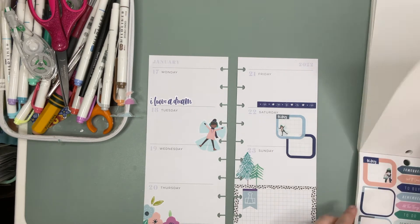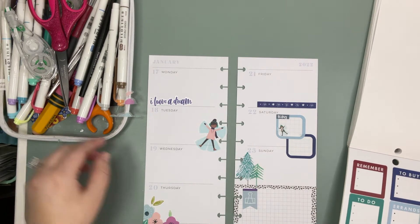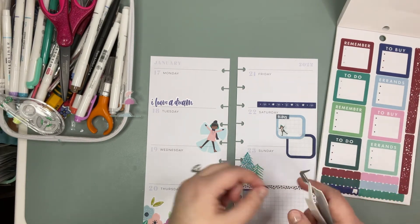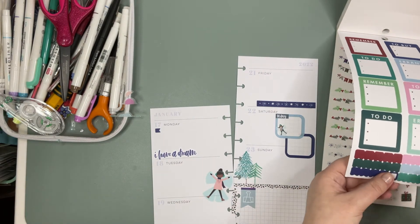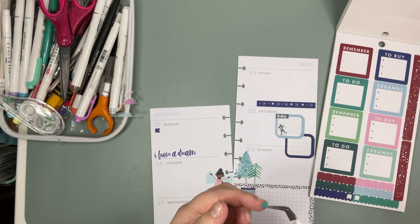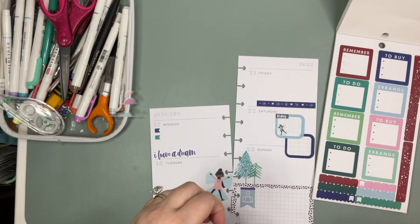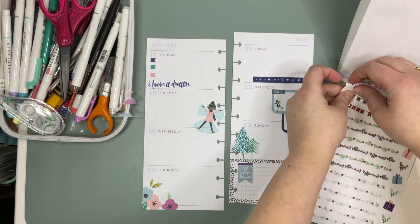Let's see what else we've got. I might go in with the little page flags. On Monday they've got these cute little flags so I think we'll start there. Kind of bright, so I think I'll stay away from the darker green. But this light green would be perfect. And we'll throw a pop of pink in there — I feel like pink is always the right choice.